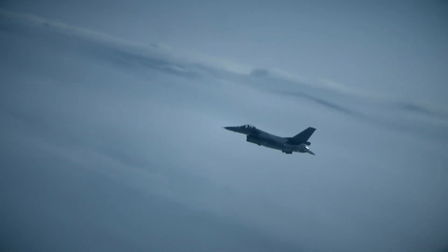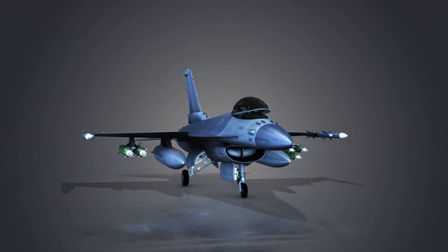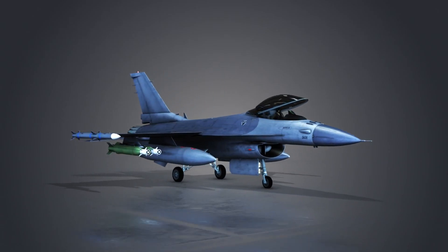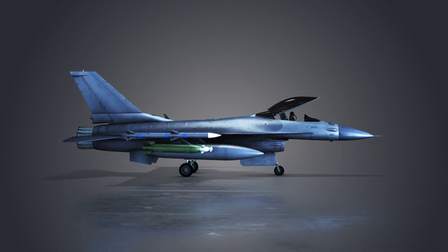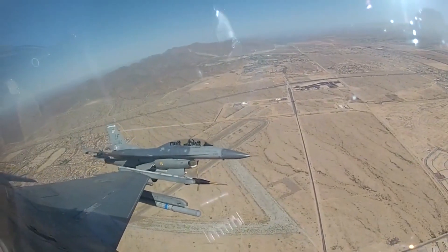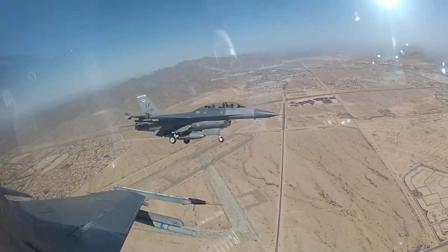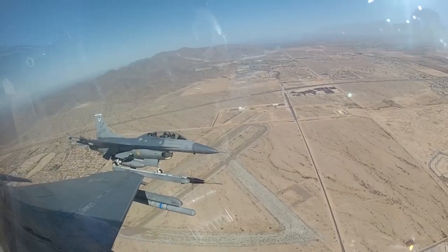One of the defining features of the F-16 is its exceptional maneuverability. The aircraft's aerodynamic design, combined with its powerful engine, allows it to execute high-G turns and engage in close-quarters dogfights with ease. This agility has made the F-16 a favorite among pilots, as it enables them to outmaneuver opponents and maintain air superiority.